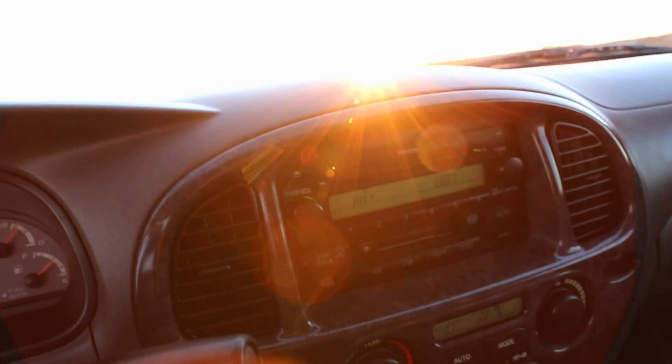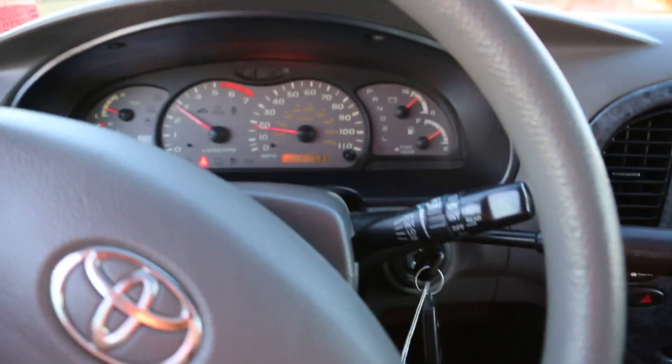4.7 liter V8 under the hood — that's fantastic, no issues, looks exceptionally clean. It runs really nice.